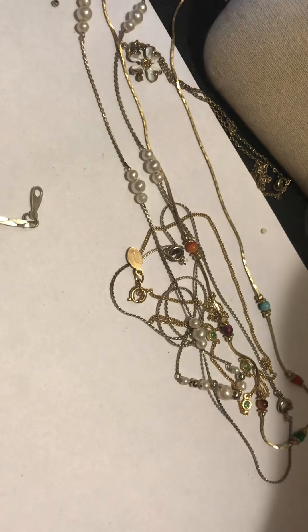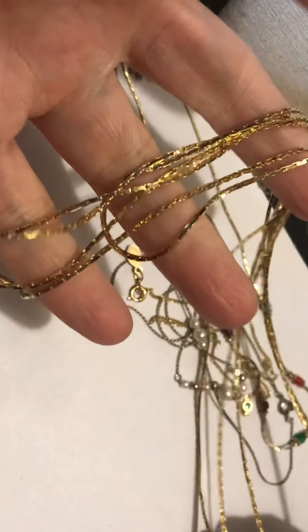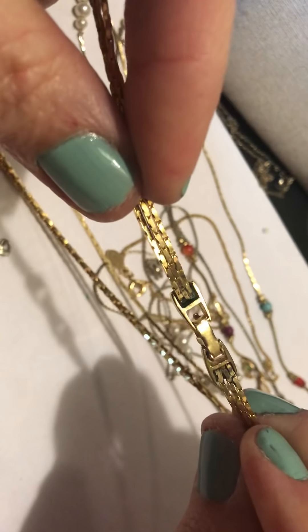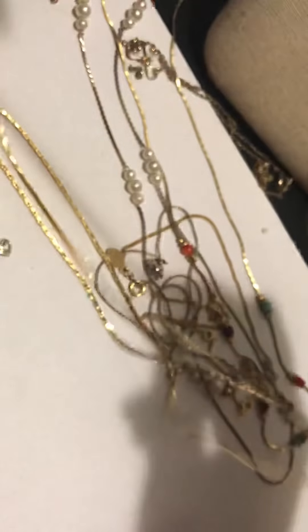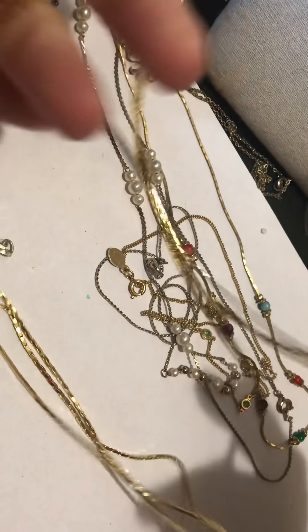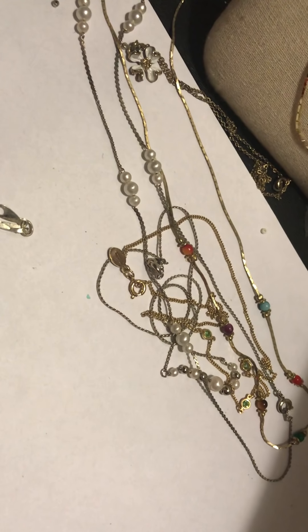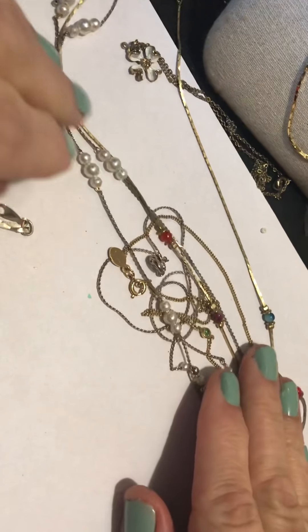And the last one was this multi chain necklace. Very nice. This is the clasp — no name. But it was very shiny and really pretty. Definitely something you can wear every day. I really liked it.